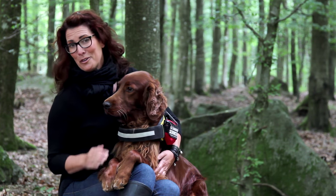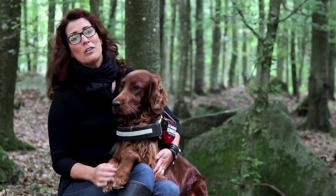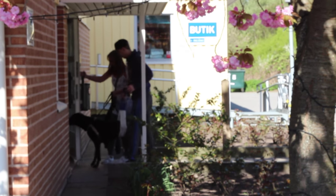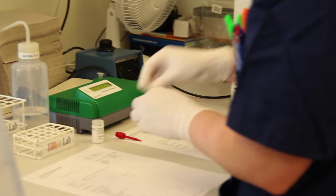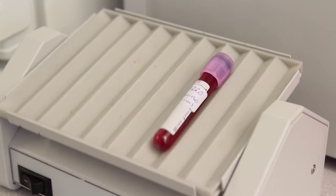Vi har förmånen att ha en ung och frisk hund, men jag tycker det är viktigt att ha en god relation med sin veterinär. Vi anlitar Lunds djursjukhus eftersom vi bor i Lund, och de är superbra. Det är viktigt att se över dessa hundar med årliga kontroller, och veterinären kan hjälpa en med mycket annat om man behöver det i framtiden.